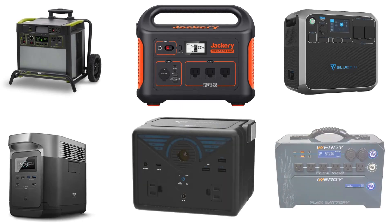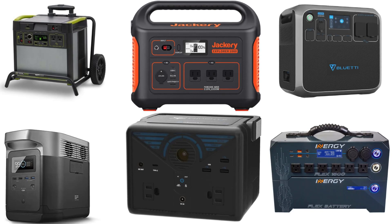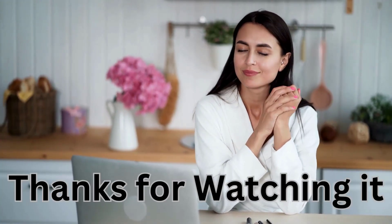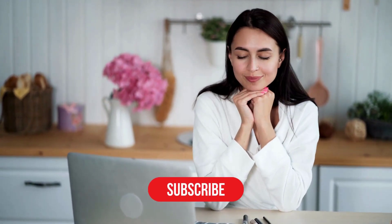Well, there you have it, folks! The top 10 best solar generators for off-grid living. Whether you're looking for reliability, portability, or versatility, there's a solar generator on this list to suit your needs. We hope that this video helps you. We will put the essential links in the description below. Thanks for watching! Remember to like, share, comment, and subscribe to the channel!